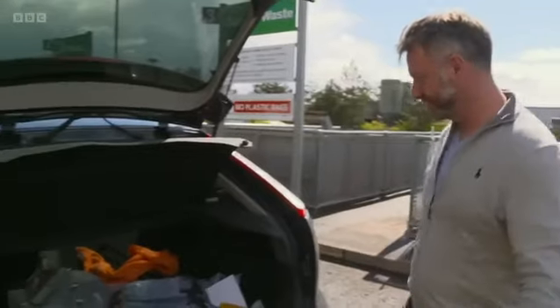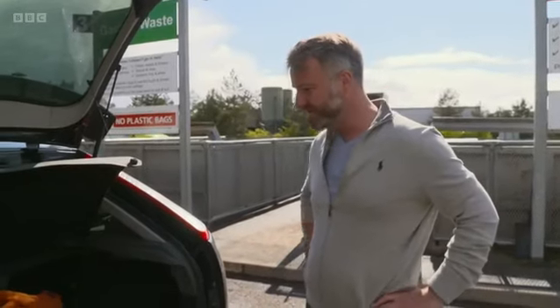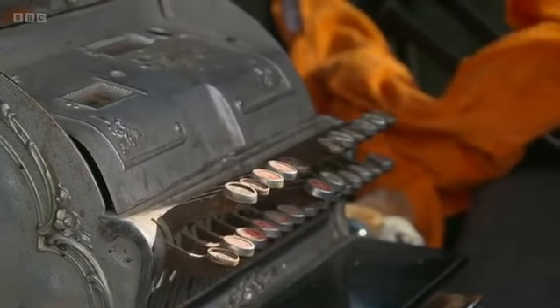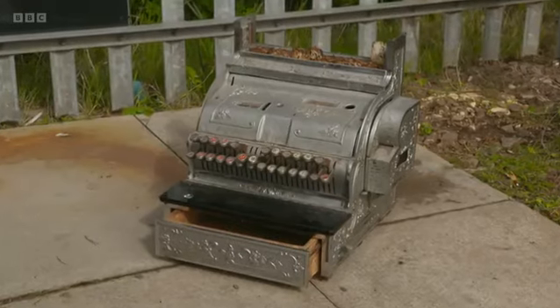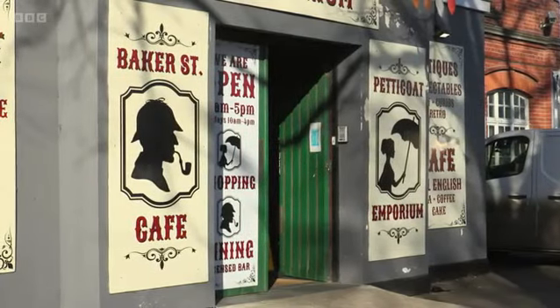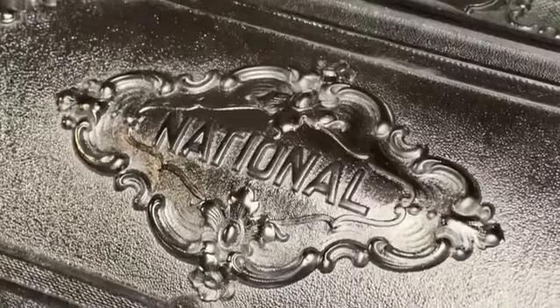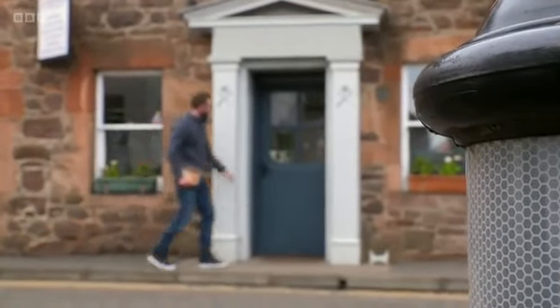That is so cool. At the recycling centre, JJ spotted Billy's till. He took it off Billy's hands and after advertising it online, it was sold to an indoor market in Ramsgate. Manager Richard is very impressed: our customers are going to absolutely love it. It's going to get a lot of attention — people are really going to be drawn to it like bees to a honeypot. JJ's in North Berwick to show Billy how the register scrubbed up and hand over the profit.